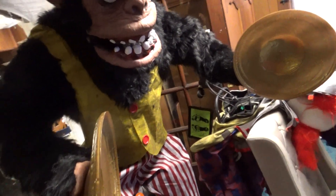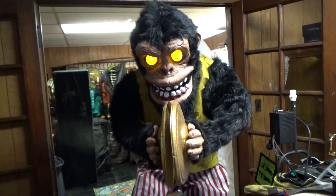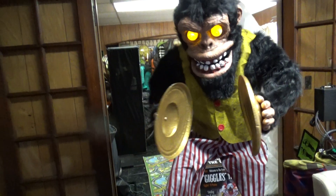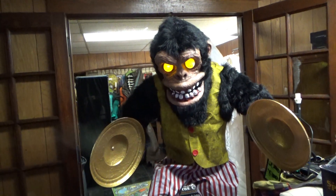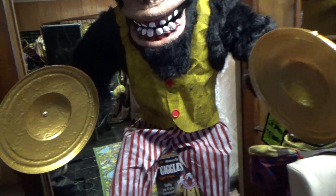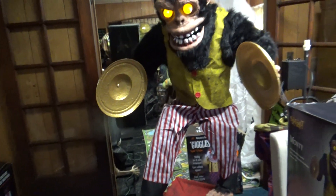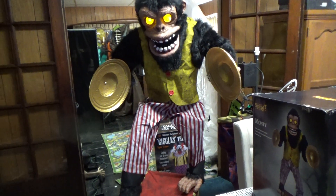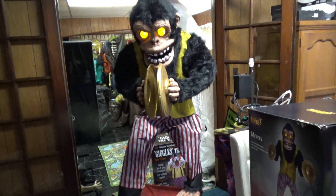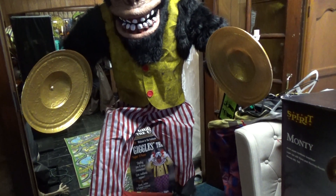We're going to let him go — infrared sensor somewhere, so he should sense me. And that's all he does, that's his cycle. If we walk by him he'll do it again with the infrared. It's a pretty tall prop — six feet — eyes light up, mouth moves, and cymbals clash. And that's all he does.